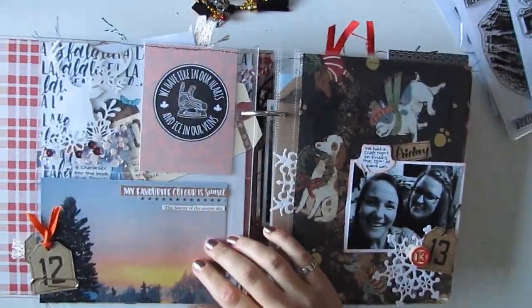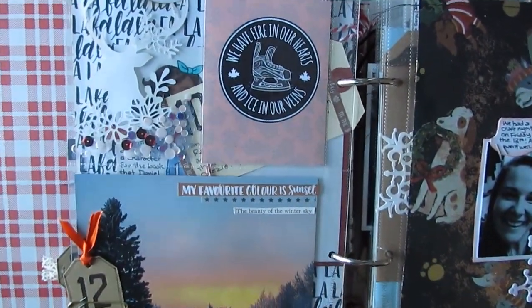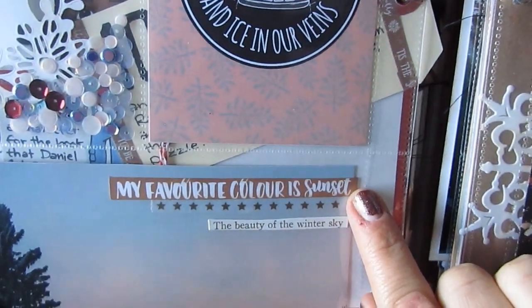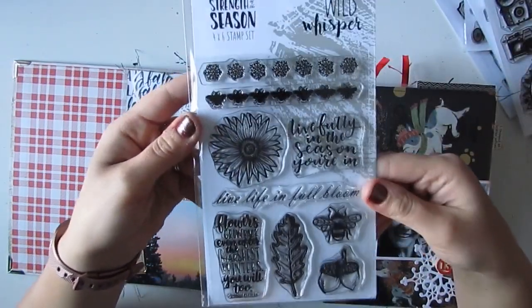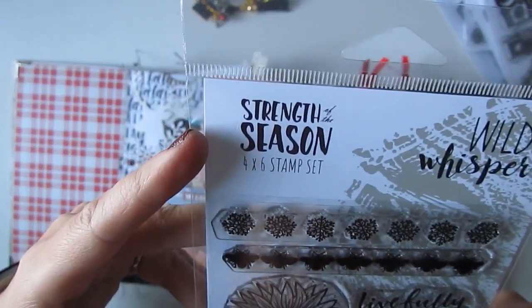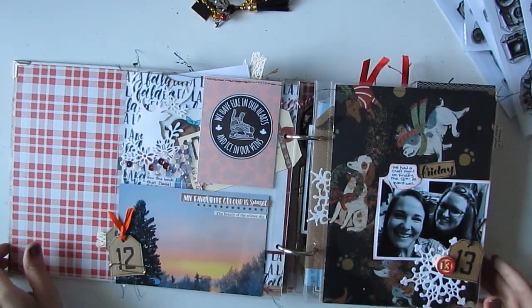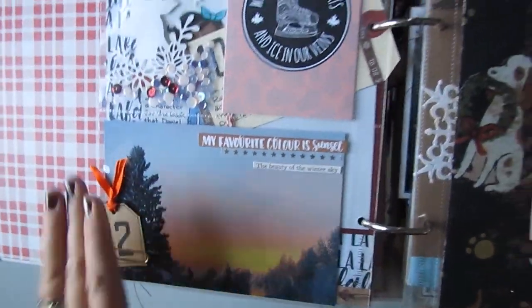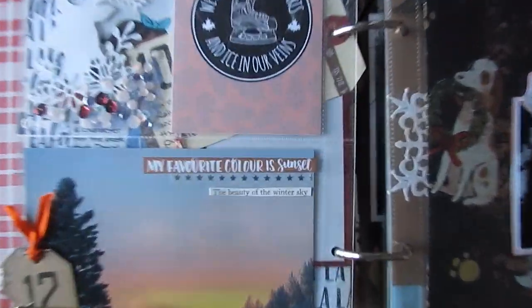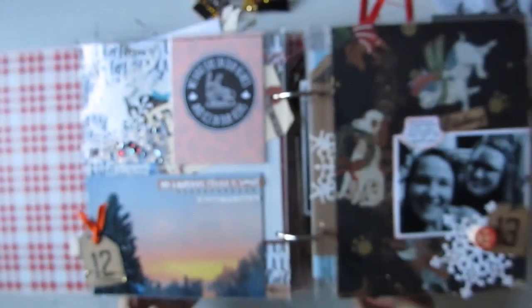On the back of day 11 you can see the shaker pocket, and I included a photo of a sunset with a little saying that reads 'my favorite color is sunset.' That's from one of our upcoming Wild Whisper collections — the Strength of the Season collection — releasing January 1st. I showed this in part one; it's from the paper and was perfect for this sunset photo. I didn't include any other journaling because the picture speaks for itself, but I did find a perfect sticker that says 'the beauty of the winter sky,' which is very accurate.